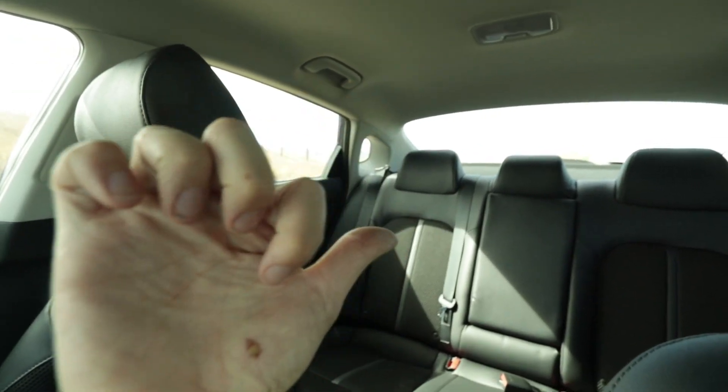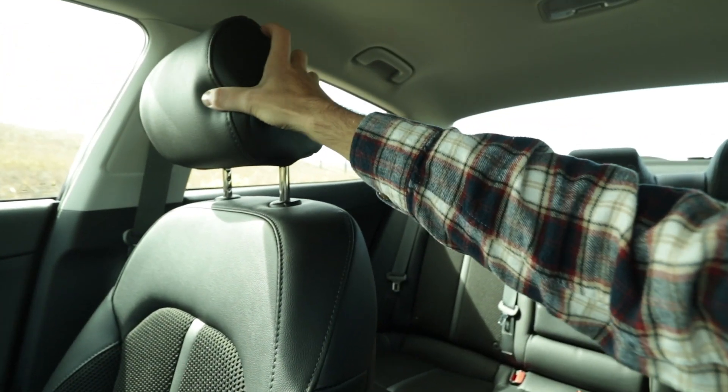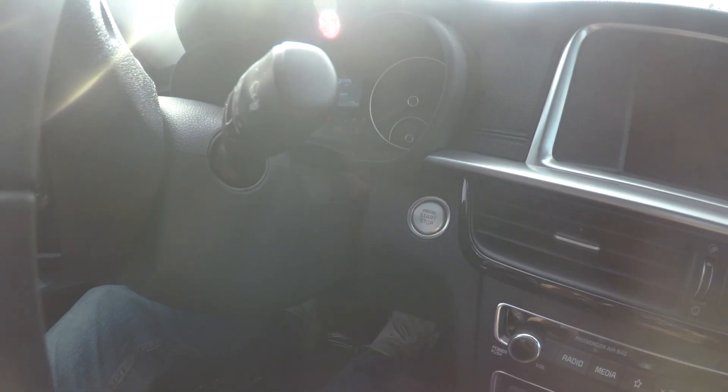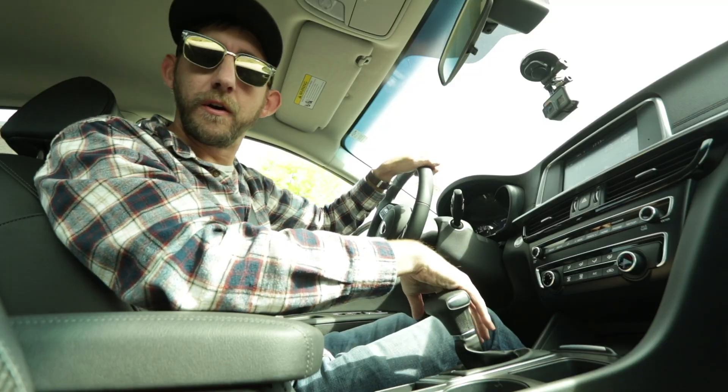Very spacious back seat with that nice leatherette and fabric. I love these headrests — they're just super squishy, very comfortable. With this 10-way motor driven seat I could just take a nap, but I can't because I'm working. You also have a push button start, so let's go.